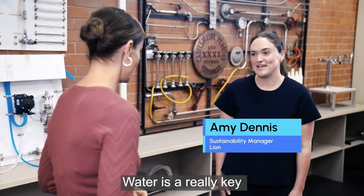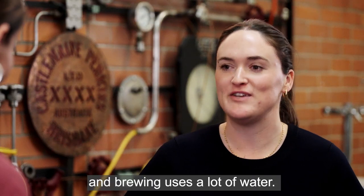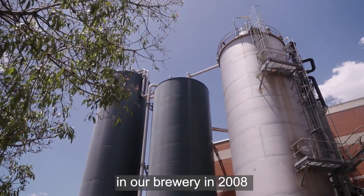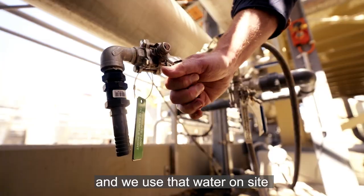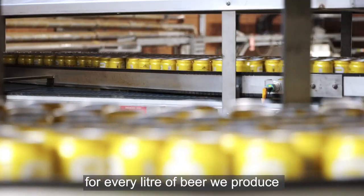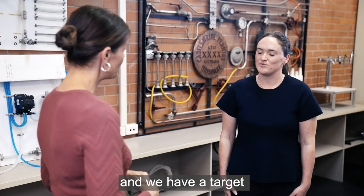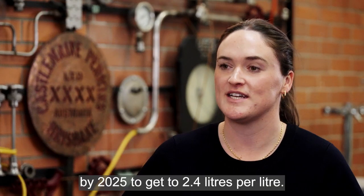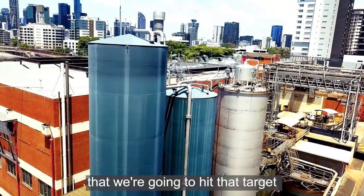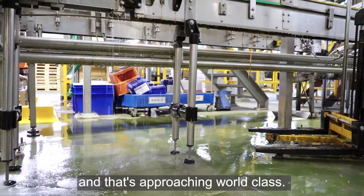Water is a really key ingredient in our beers, and brewing uses a lot of water. We actually installed a water recycling plant in our brewery in 2008, and we use that water on-site for our utilities. On a good day, we use 2.8 litres of water for every litre of beer we produce, and we have a target by 2025 to get to 2.4 litres per litre — that's approaching world class.